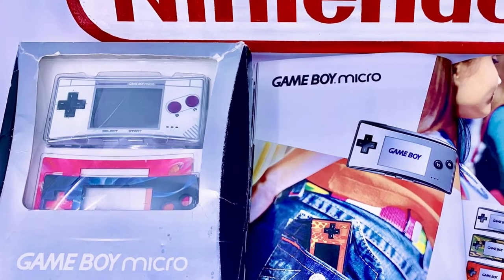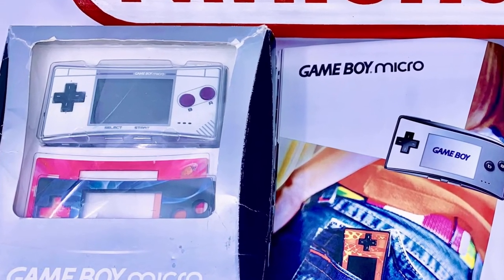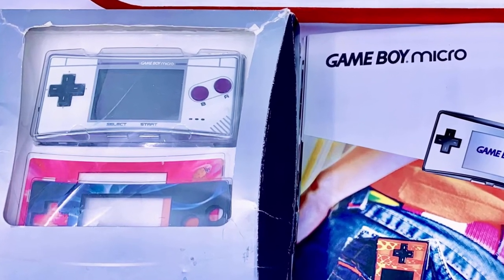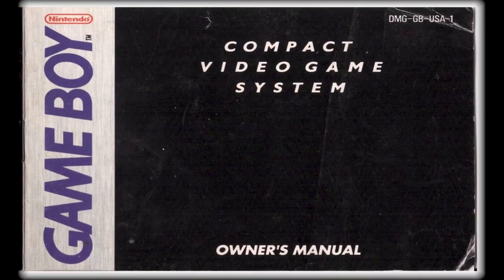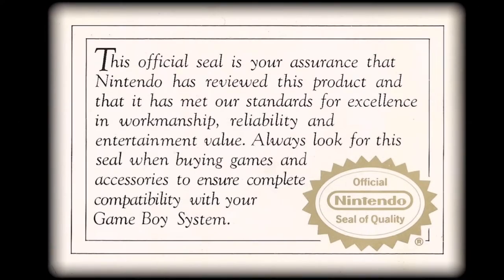The Micro is also quite apt because it represents the last ever Game Boy manufactured by Nintendo. Anyway, thanks for playing everyone. For now, I'm going to flick through the original instructions booklet while chatting away — feel free to pause the image at any time for a more in-depth read of anything that catches your fancy.